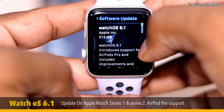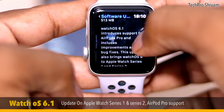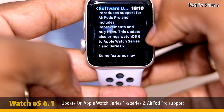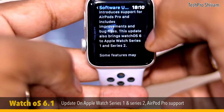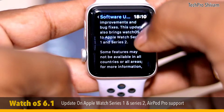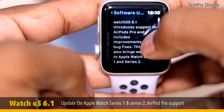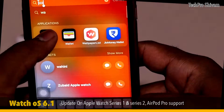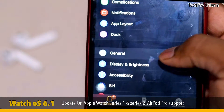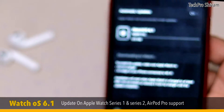I now have a watchOS 6.1 update available on my watch. This watchOS 6.1 introduces support for AirPods Pro and includes improvements and bug fixes. It also brings watchOS 6 to Apple Watch Series 1 and Series 2. To download watchOS 6.1 on Series 1 or Series 2, go to your iPhone, search for the Watch app, go to the General option and then Software Update — there you can get the watchOS 6.1 update.